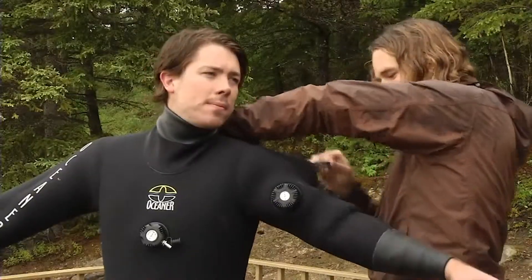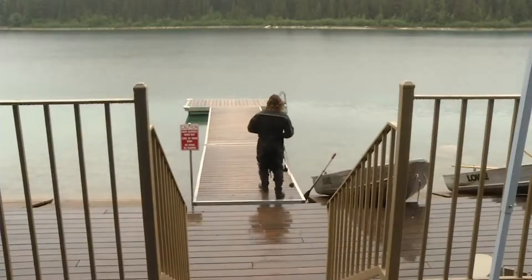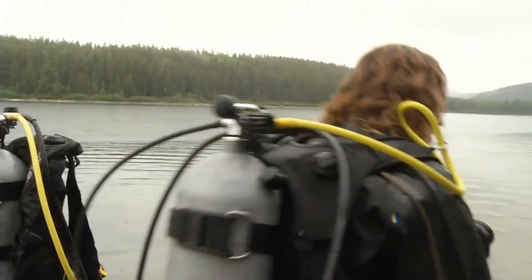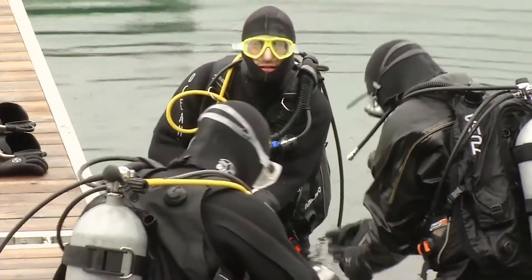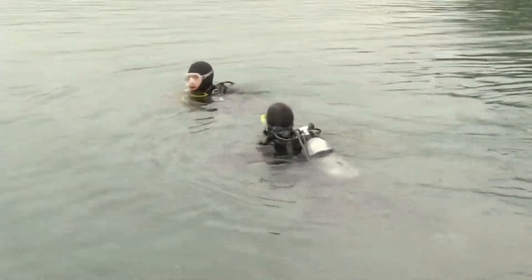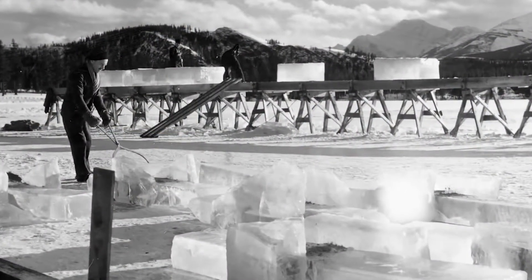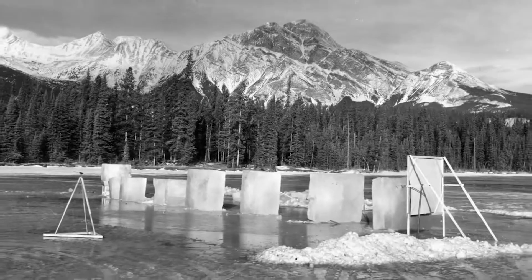Jasper's Patricia Lake doesn't come to mind for most of us when we think about World War II, yet this was the site for one of the strangest top-secret projects conducted by the Allies during the war. They decided that they would try this prototype of this ice boat in a remote, cold lake, and Patricia Lake in Jasper National Park fit the bill.